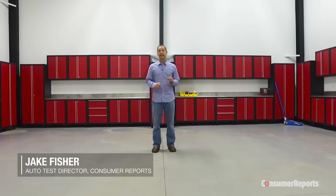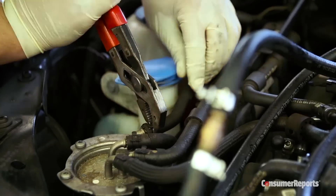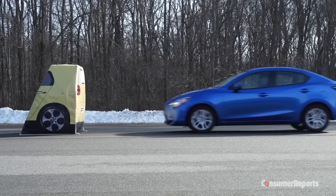It's a tough task for a car to become a Consumer Reports top pick. It has to lead its respective category according to our overall score, which combines road test performance, reliability, owner satisfaction, and safety. Here are the Consumer Reports 2016 top picks.